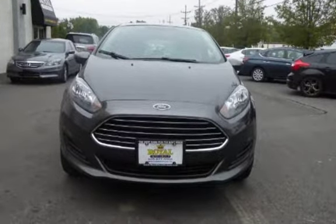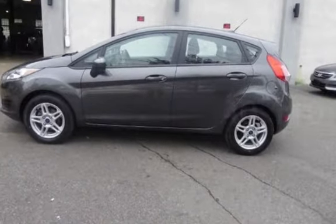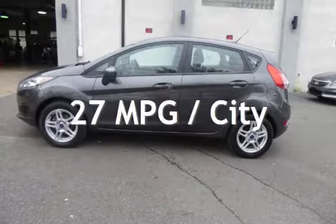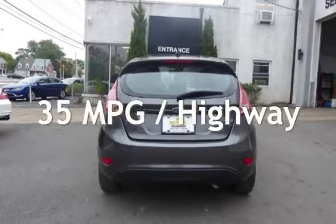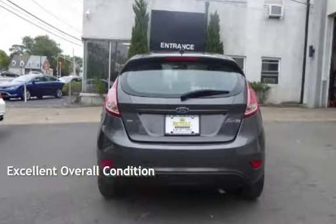This Ford is a great value with less than 41,000 miles on the odometer. Estimated fuel economy for this vehicle is 27 miles per gallon in the city and 35 miles per gallon on the highway. This vehicle is in excellent overall condition.